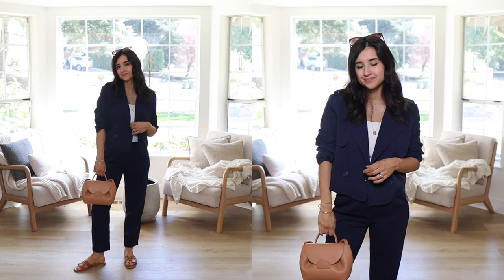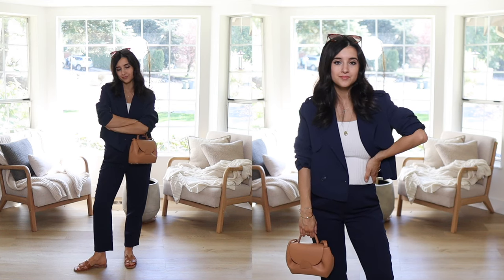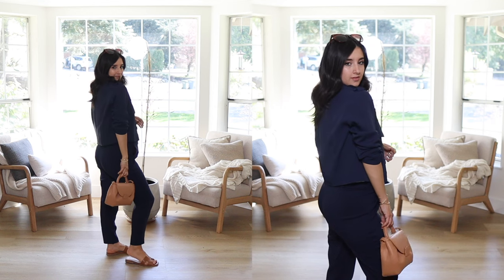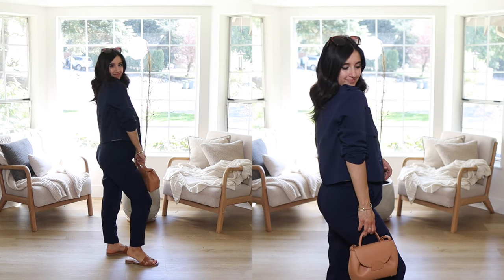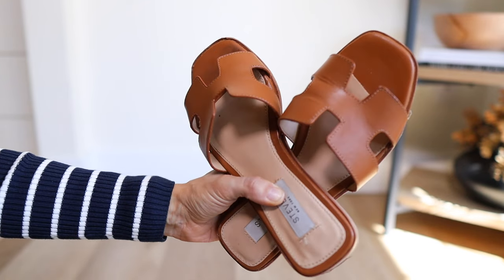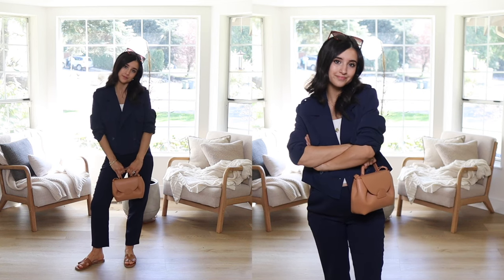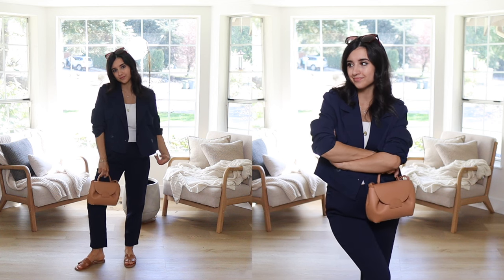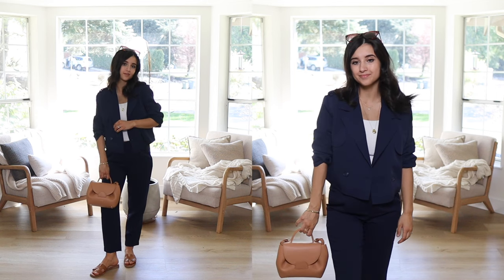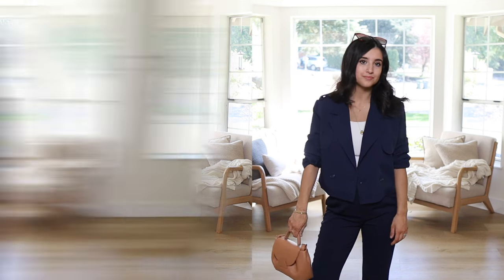I love this crop trench paired with the navy trousers — the colors are spot on. The trousers are from Quince and the crop trench is from Nordstrom, and the navy matches perfectly. I wanted to pair the navy with brown — a color combination I love together. It looks so expensive and fresh for spring with the white tank peeking through. I styled it with brown slides and my Polène Paris bag, matching the bag and shoes together to pull the look together, with a near-monochrome navy vibe.